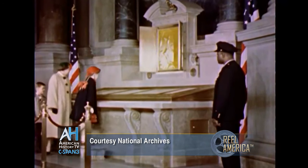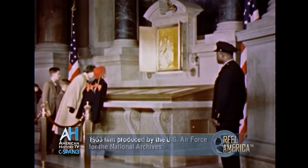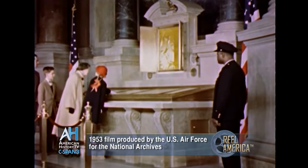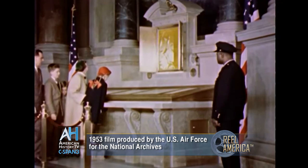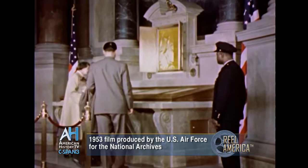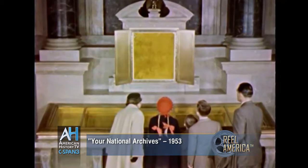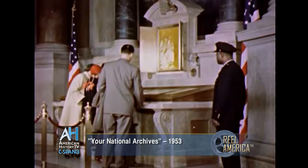The three great charters are carefully preserved for future generations. To protect them from harmful dust and chemicals in the air, each parchment sheet has been separately sealed within a glass and bronze case containing only the inert gas helium and a proper amount of moisture. To shield them from damaging light rays, special yellow filters have been installed in the glass covers of the shrine and over the spotlights that illuminate it.